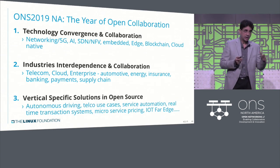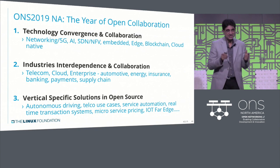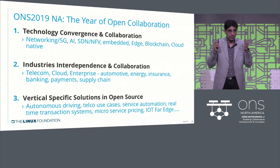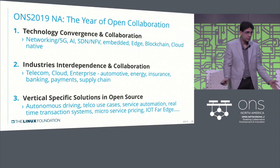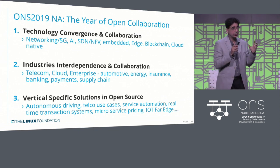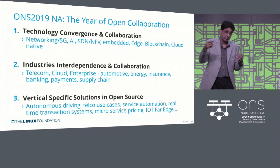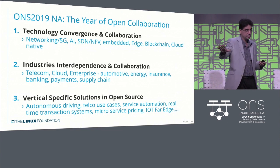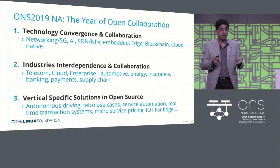The third takeaway is that once the first two happen, there is still a need for innovation and vertical-specific solutions. Some will happen in open source, but the majority of customization and reference solutions — whether it's autonomous driving, telecom, service automation, or real-time transactions — will have an industry slant. But industries don't have to do it all. The insurance industry can now focus only on what they're good at: the front office and their customers' use cases. We've come a long way as an industry.